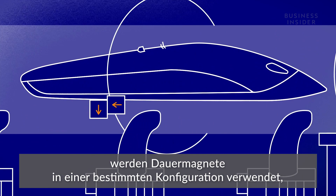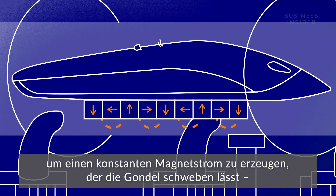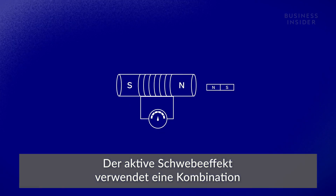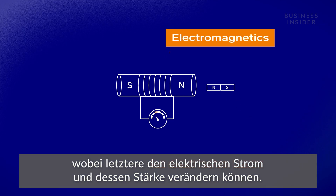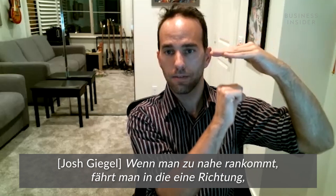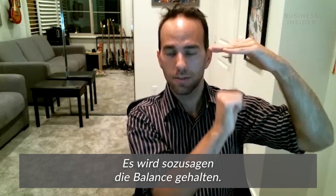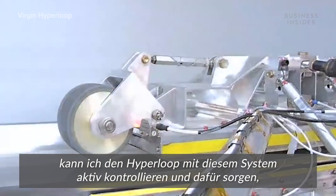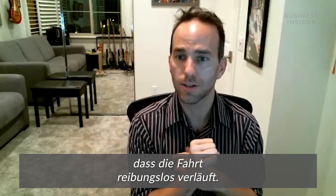Passive maglev uses permanent magnets in a specific configuration to create a constant magnetic current that levitates the pod, similar to the magnets you might have played with as a kid. Active maglev uses a combination of permanent magnets and electromagnets, which can manipulate the electric current and the strength of that current. Basically, if I get too close, I drive it one way; if I get too far, I add some strength — balancing it out. If there are bumps in the track, we use an active control system to make that ride smooth.